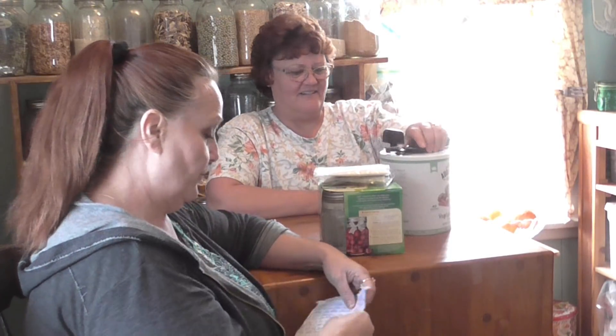So I have a couple of questions for you that my viewers want to know. They want to know: what do you like to do for short-term and long-term storage in your pantry?